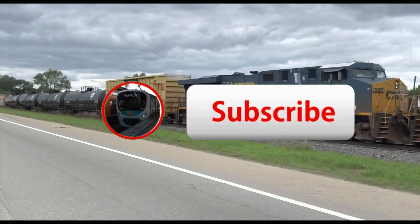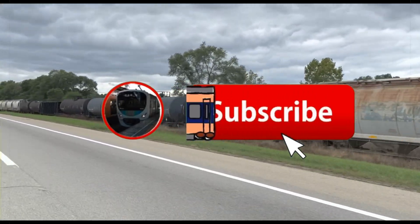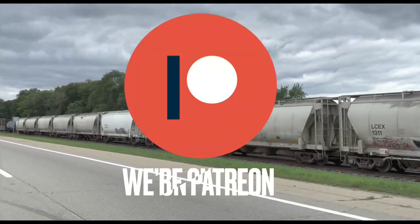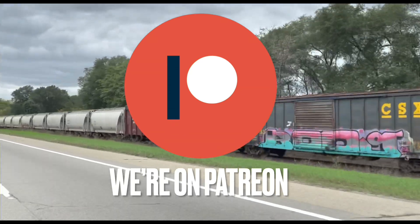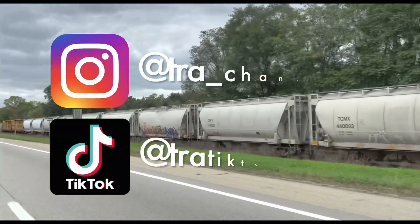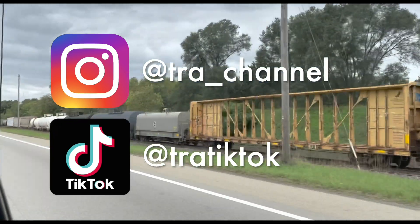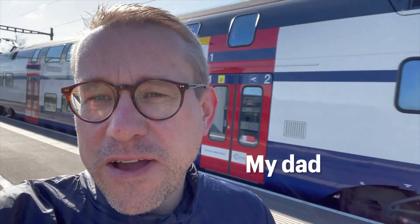If you love train travel, hit that subscribe button — we upload at least once a week so you won't miss any of our content. You can also join our community on Patreon; your support gives you access to cool features such as early video releases. Follow us on our social media: Instagram and TikTok.